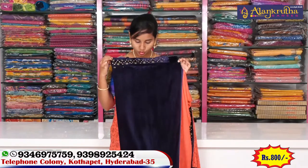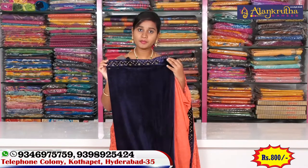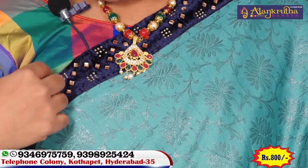This is a white and blue color combination saree. We can use different patterns for the border. The price is a reasonable 800 rupees. The clothing fabric is very thick and also available in a thinner variety.